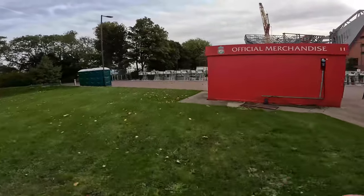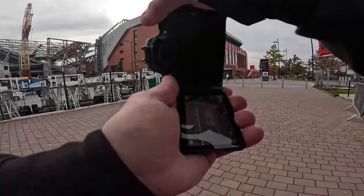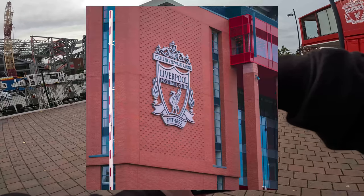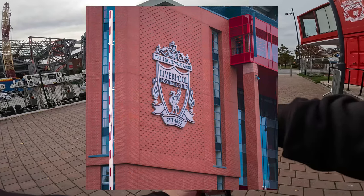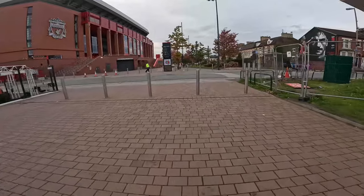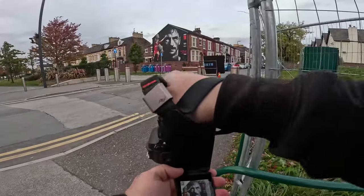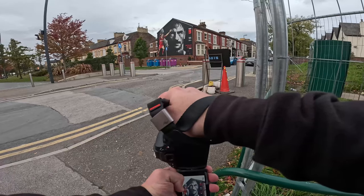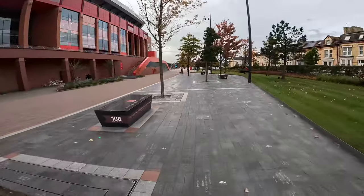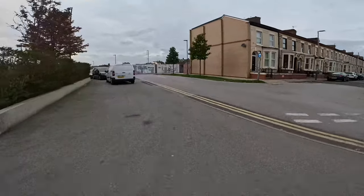I'm going to walk around now, walk around the stadium itself. That's a nice one - we'll get a nice one here of the badge, using the barrier as a line of sight. We'll get the Ian Rush one here as well, that's pretty cool. The Hillsborough Memorial's over there but there's people just taking a look, so we'll come back to that a bit later on. With these trees, we'll get a better line of sight with the badge.